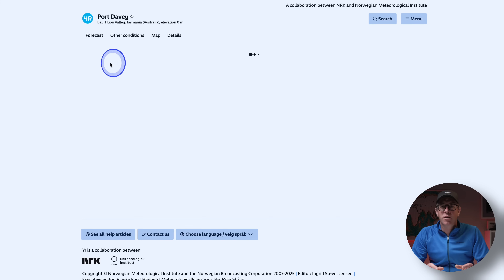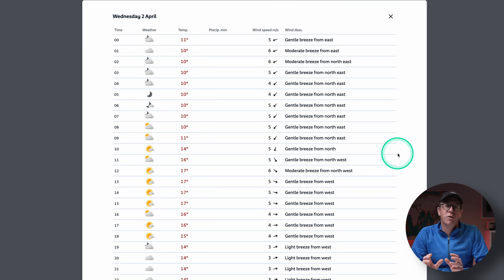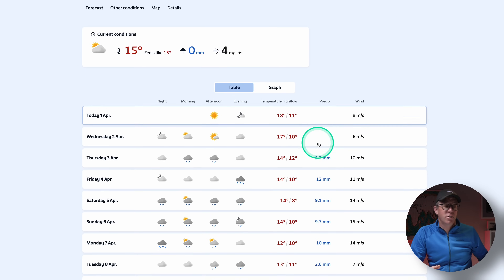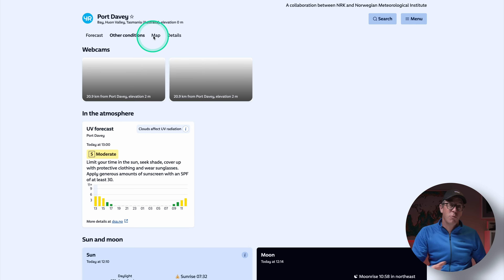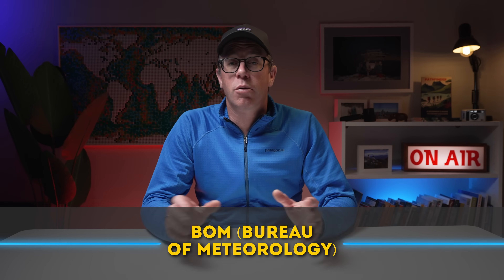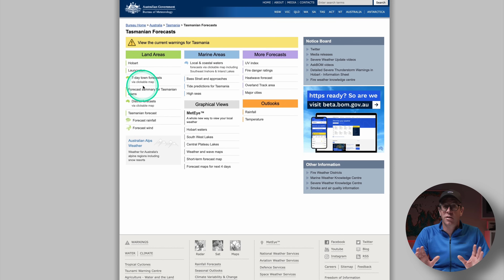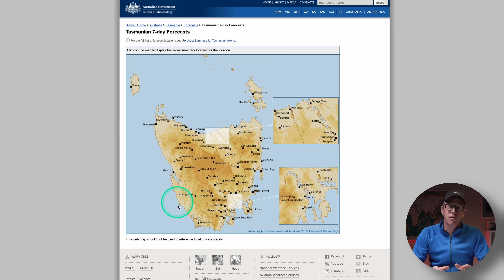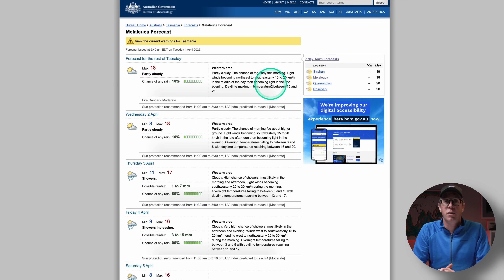Next, there's yr.no — the Norwegian weather service. It's a clean, reliable, straightforward app for weather prediction. I've used it for a couple of years and it often matches the conditions I'm experiencing. Mountain Forecast and yr.no are probably the two really good ones to use together. Then there's the BOM — the Bureau of Meteorology here in Australia — which is the gold standard. I regularly check that for weather warnings, fire danger ratings, and their tool called MetEye, which provides forecasting maps as well.